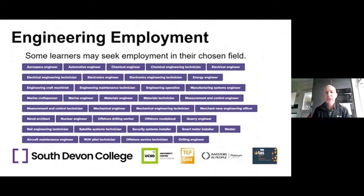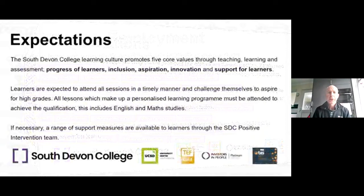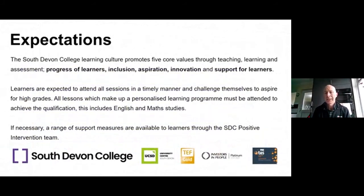Expectations are high at the college, and we have five core values around learners: inclusion, aspirations, innovation, and support. We expect learners to attend all sessions. There is an adjustment from school to college — managing travel, bus timetables, and new study habits. There is a range of support measures available: we have a Positive Intervention Team that can work with individuals and tutors to provide additional support including additional tutoring, help with transportation or equipment. The Positive Intervention Team are based at the college full-time and do a fantastic job alongside the Health Zone.